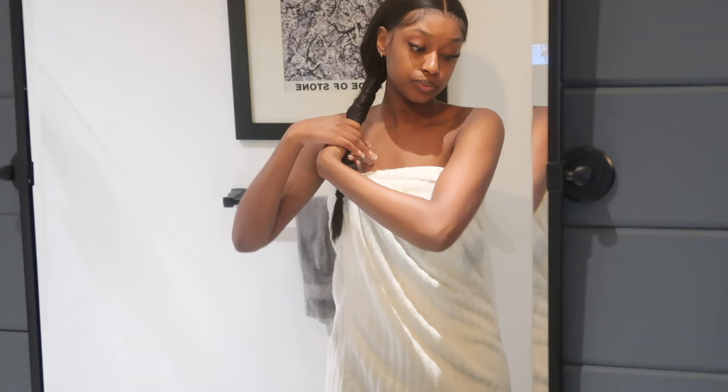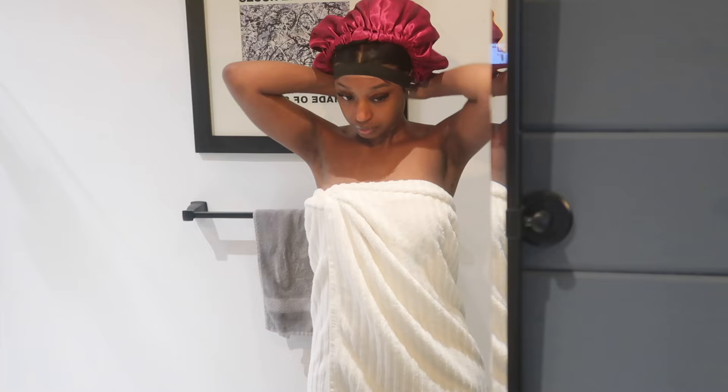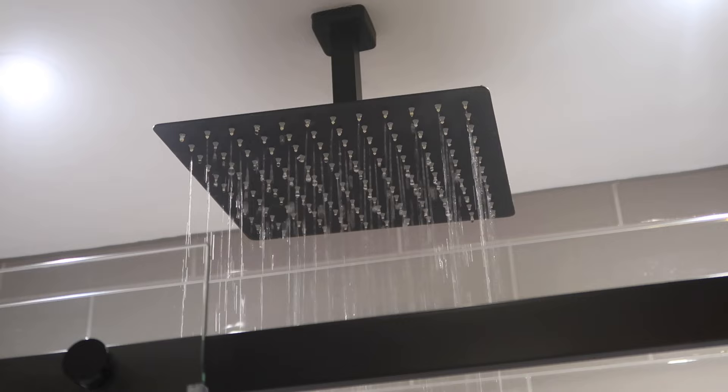The first thing I'm going to be doing is changing into my towel and then I'm going to go ahead and put my shower cap on to protect my hair, especially when I have a wig on. I like to double and triple protect my hair, so I put on an elastic band and then a bonnet underneath my shower cap.